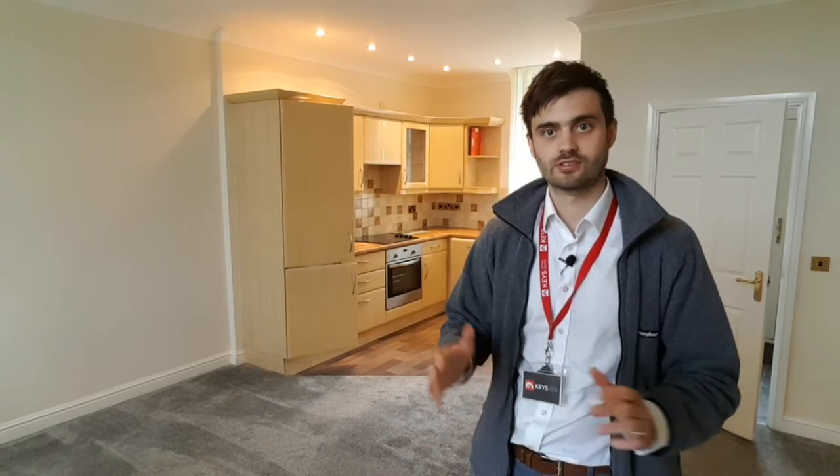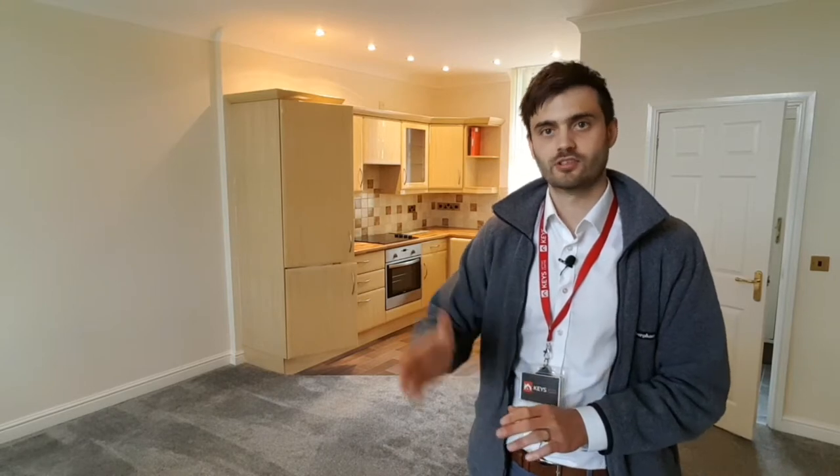Connestead House is just to your right-hand side as you come in. This is a converted building — I'll show you some pictures of the outside at the end. 12 Connestead House itself is a nice one-bedroom flat. It's got gas central heating, nice new double glazing, a modern kitchen, a really nice bathroom, and it's a really quiet setting. It's got some fantastic views off the balcony at the front. Let's take a look around.